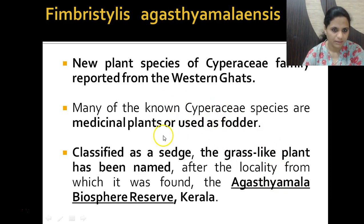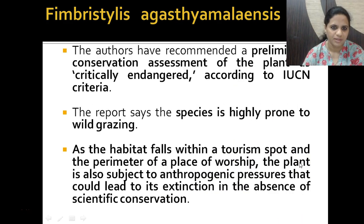It is a medicinal plant and belongs to the family Cyperaceae. The Cyperaceae species are medicinal plants or used as fodder. This species is also a grass-like plant, named agastyamalinensis after the Agastya Malai Biosphere Reserve of Kerala.